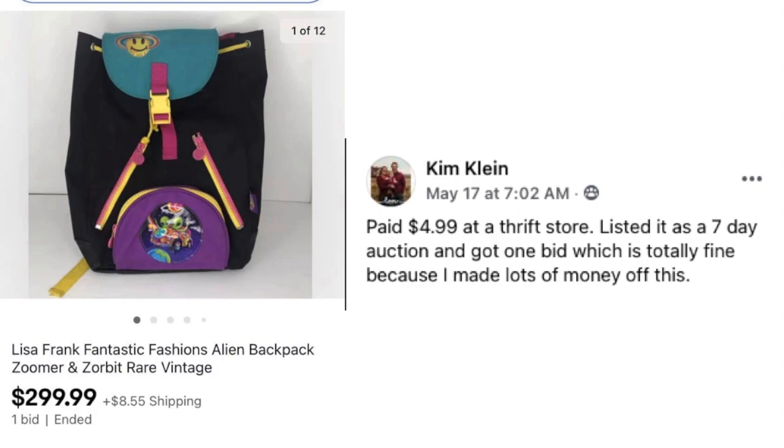Kim Klein paid $4.99 at a thrift store for a Lisa Frank Fantastic Fashions alien backpack — rare and vintage. She listed it as a seven-day auction, got one bid, and made lots of money: it sold for $300 in a week.